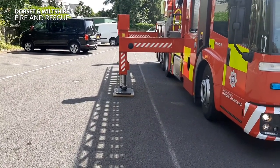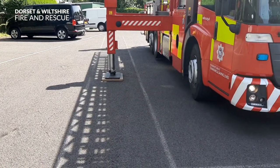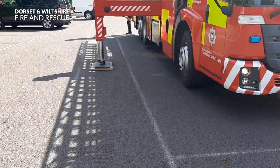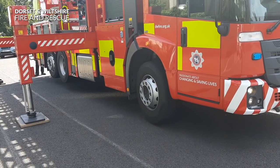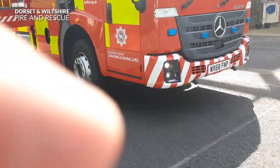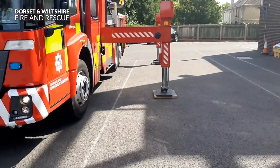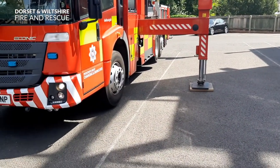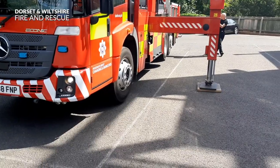Can you see the fire engine going up off the ground? Can you see the wheels leaving the ground? Let's have a look around the other side. All six wheels of the fire engine are now off the ground — it's being held by the stabilisers.